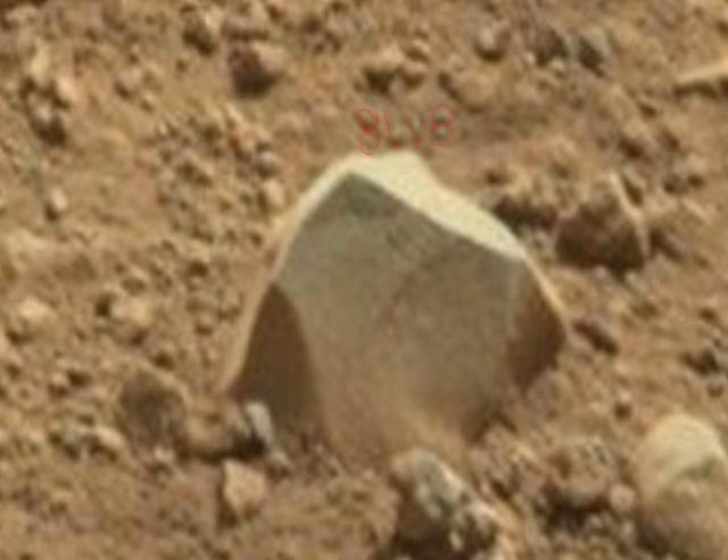It looks really like it's in the dirt, like something left it there. Did something see a thing land and leave a mark there for the rover to spot? Or is there something else going on there?